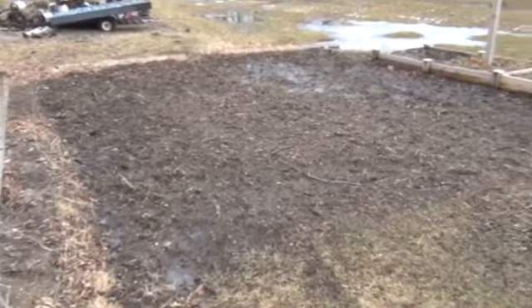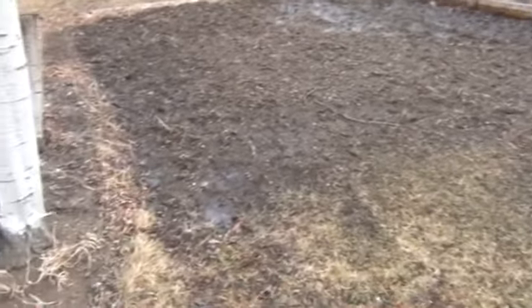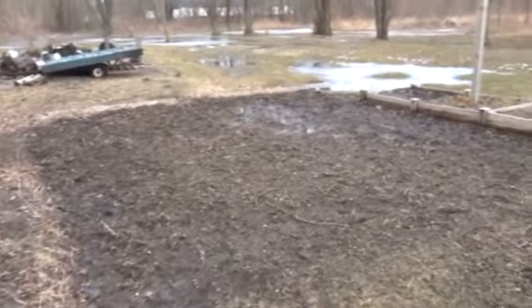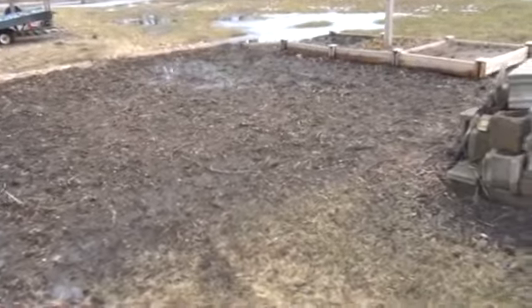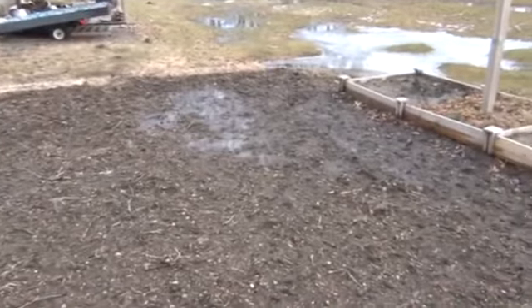Right here's my little garden area that I just tilled up last year. It's pretty small. I just wanted to do something that was close enough to the house so that water wouldn't be an issue. As you can see it is kind of wet, and it was like that when I plowed it up last year.